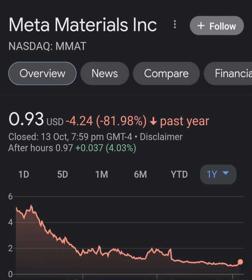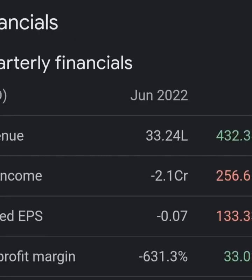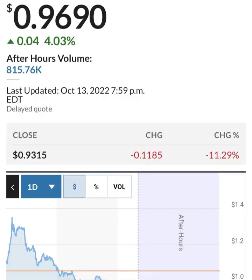Looking at net income from continuing and discontinued operations, they are still taking a pretty massive loss. Looking at the quarterly balance sheet, their cash position seems to be increasing and then decreasing, but they seem to be burning through their cash pretty quickly.